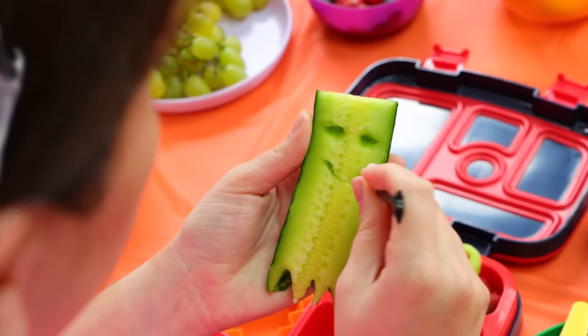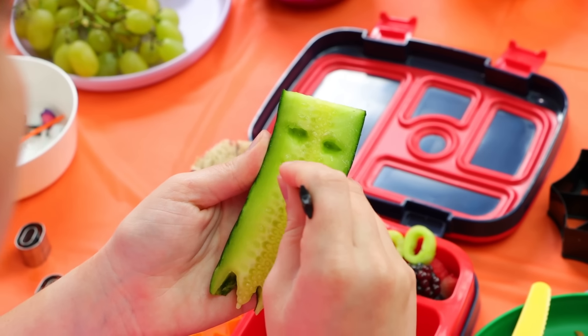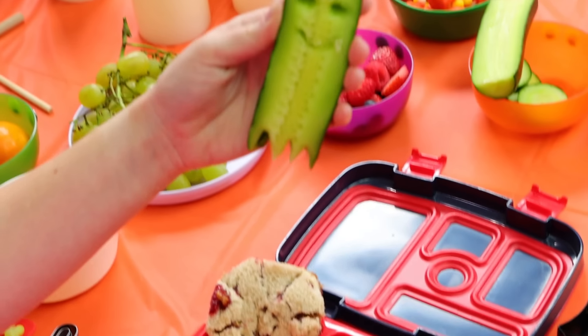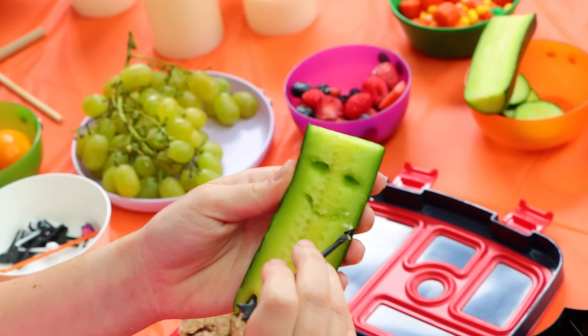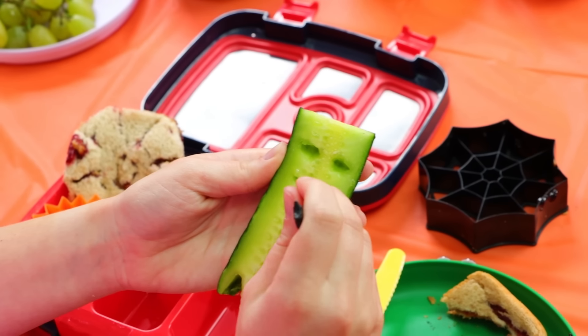These are my ghost cucumber chips, and I'm trying to make a face that's maybe a little creepier, not as cute, because it is Halloween. I do have to be a little scary, I guess. I still think I need to do a few more finishing touches, but I'm liking how it's looking so far.